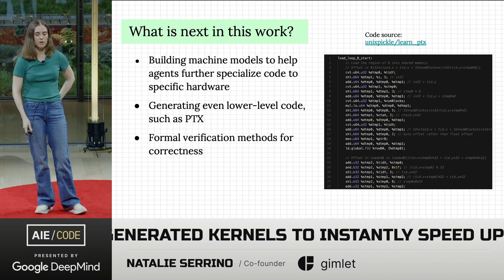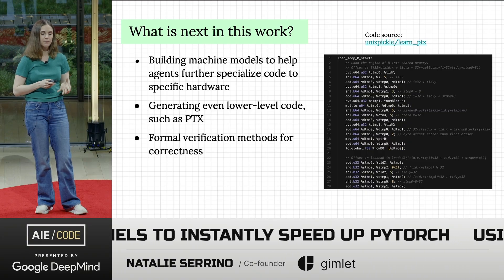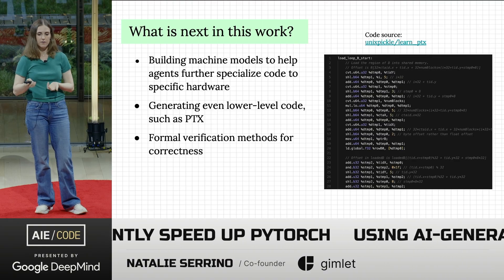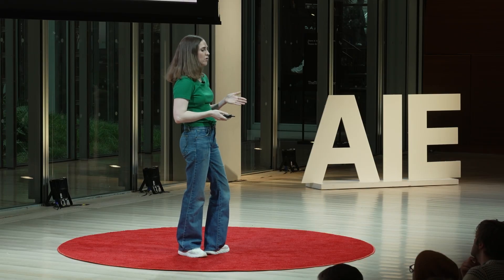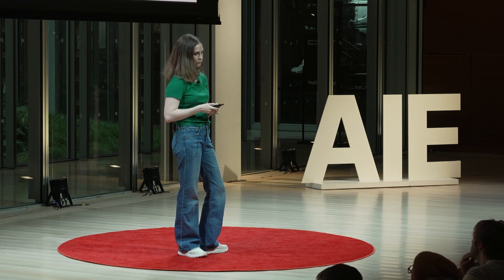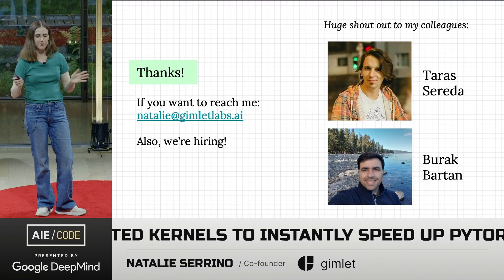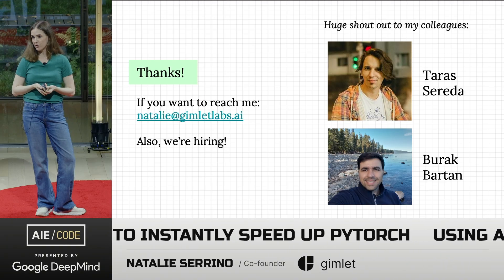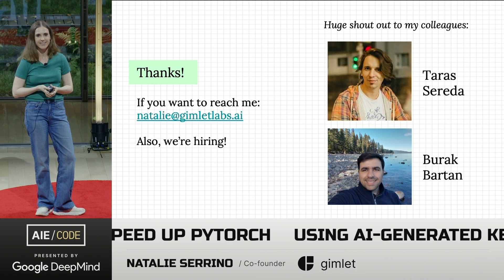What's next: we want to build abstract models of different machines to help agents further specialize code to individual hardware. We're also interested in generating NVIDIA assembly such as PTX — because we think AI can do that better than humans given how cumbersome it is — and looking at academic formal verification methods for correctness. Big shout out to my colleagues who are the silent heroes here. Feel free to email me if you want to talk about kernel generation, and we are hiring — thanks.